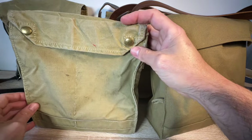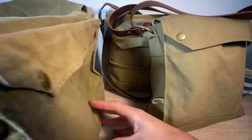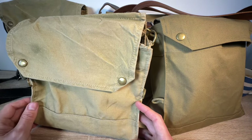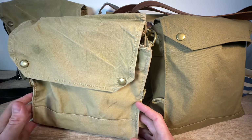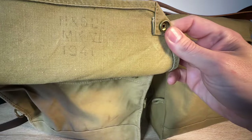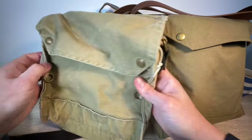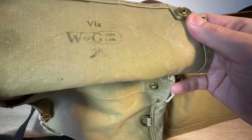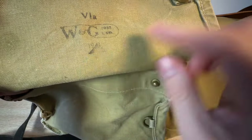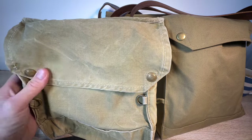You can just about squeeze an iPad into there. So from a practical point of view I always preferred to use the Mark VI bags. These were issued to British soldiers in World War II for carrying a gas mask and all its associated bits and bobs. This bag — M&S Limited, Mark VI, 1941. And this bag — W&G, 1941. So these bags are now 83 years old.